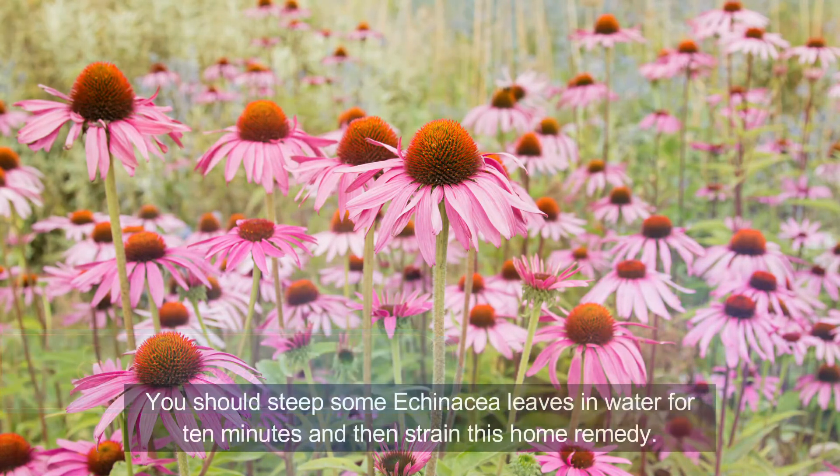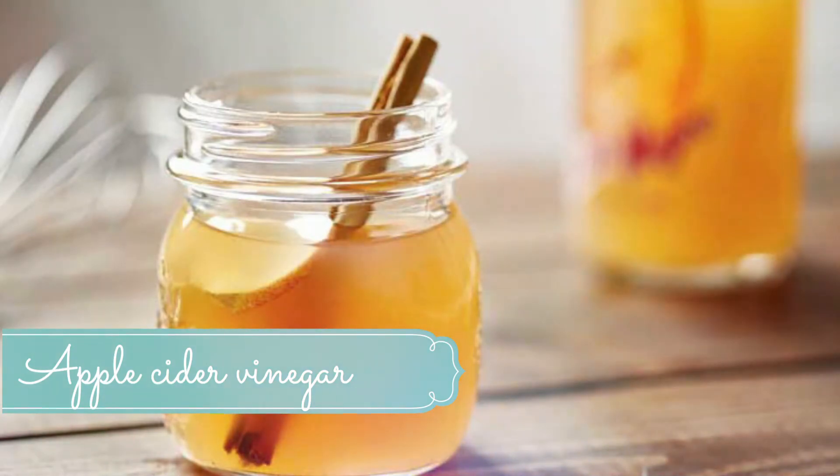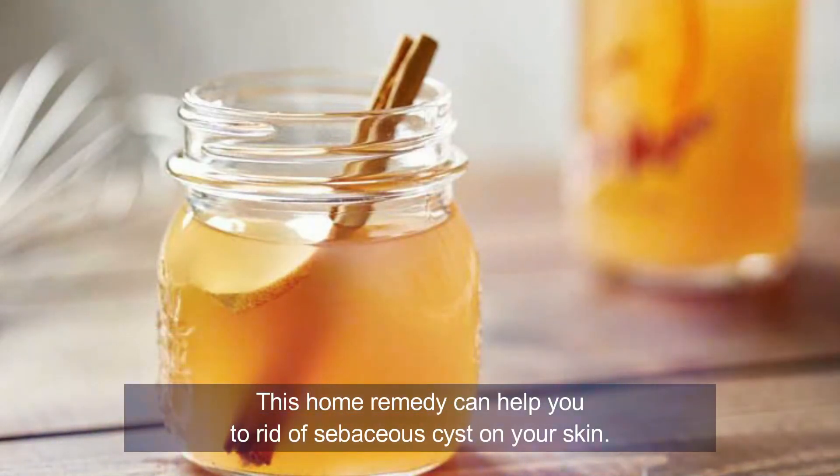Number thirteen: echinacea. Steep some echinacea leaves in water for 10 minutes and then strain. Let it cool and sip it two to three times per day. Echinacea can increase white blood cells and boost the immune system, which in turn reduces the infection caused by sebaceous cysts. Number fourteen: apple cider vinegar. Apple cider vinegar can help get rid of sebaceous cysts. It has anti-fungal and antibacterial properties and also acts as an astringent. If you have sensitive skin, dilute it with some water before applying. Apply it to the sebaceous cyst using a cotton ball and repeat two times per day.